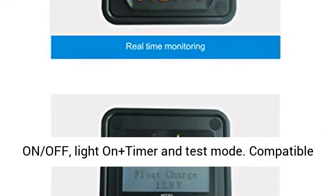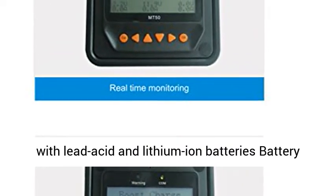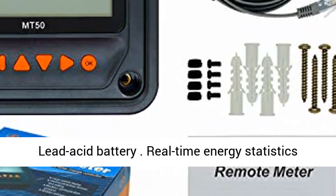Multiple Load Control Modes: Manual Control, Light On/Off, Light On Plus Timer, and Test Mode. Compatible with Lead Acid and Lithium Ion batteries. Battery Temperature Compensation Function only for Lead Acid Battery.